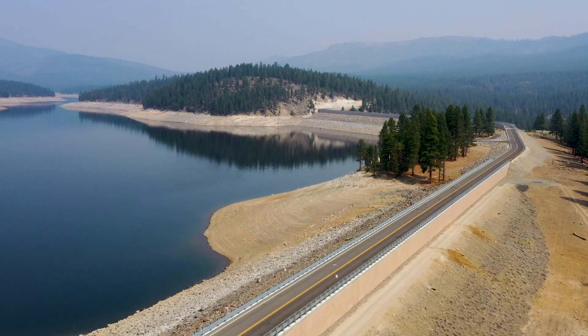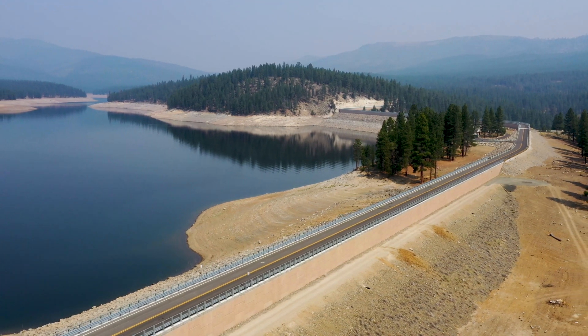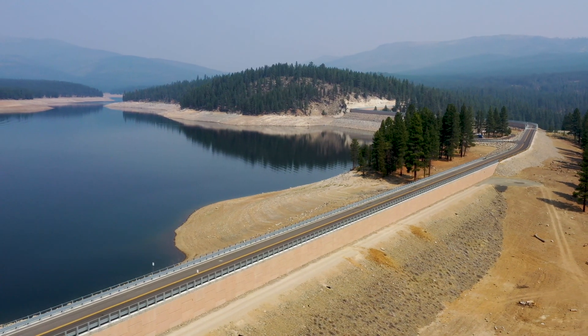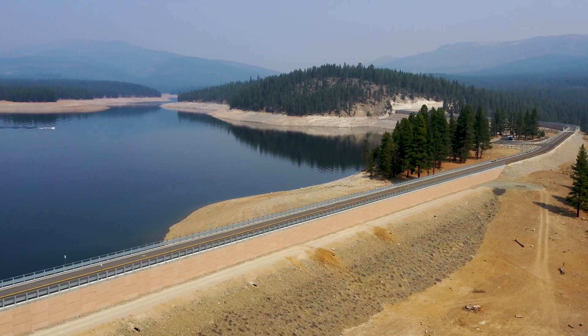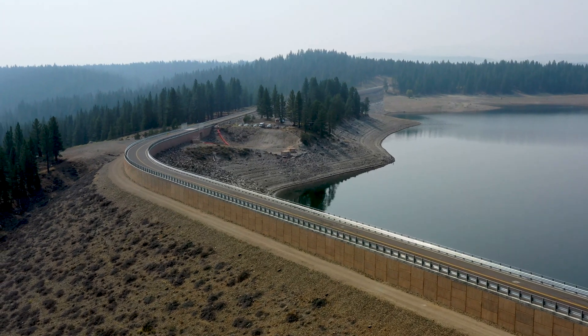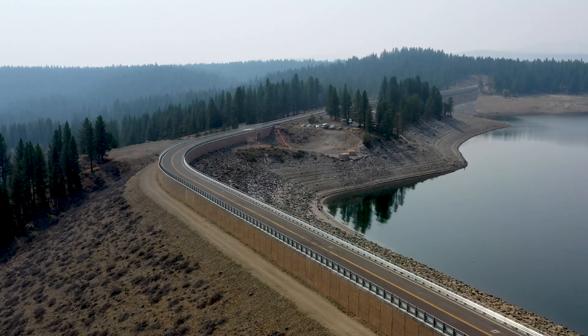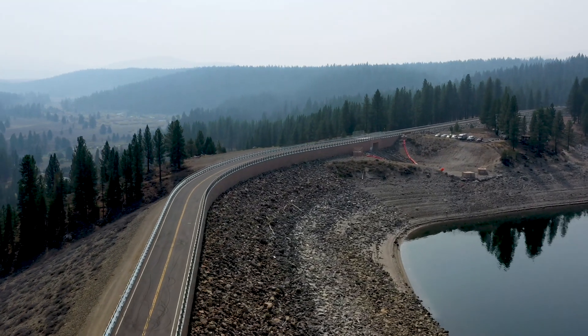The modifications at the 50-year-old dam were made to correct hydrologic risks associated with large atmospheric river rain events and floods. We raised the dam by 11 and a half feet, constructed two small dikes, and reconstructed the spillway to limit outflows during large floods. Recent investigations indicated these modifications were needed to prevent potential overtopping, which could have led to failure of both Stampede and downstream Boca Dam.